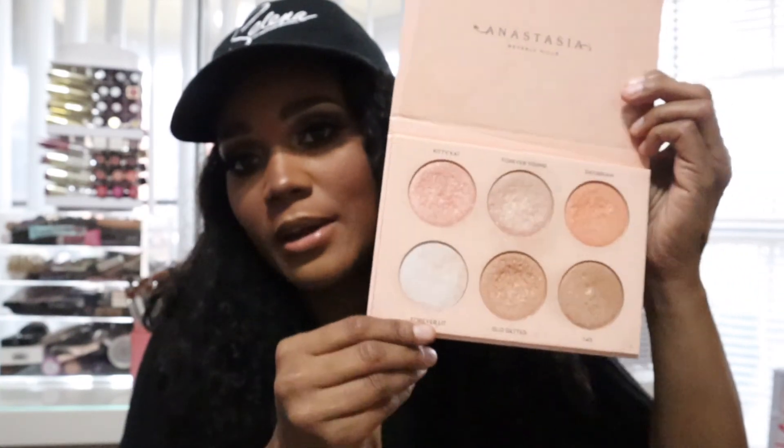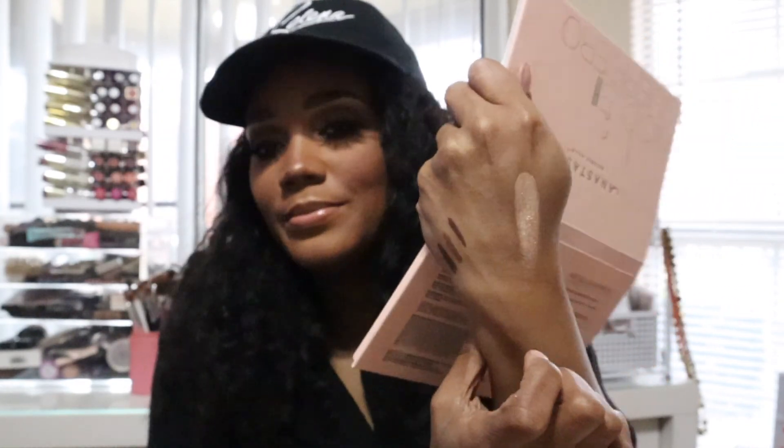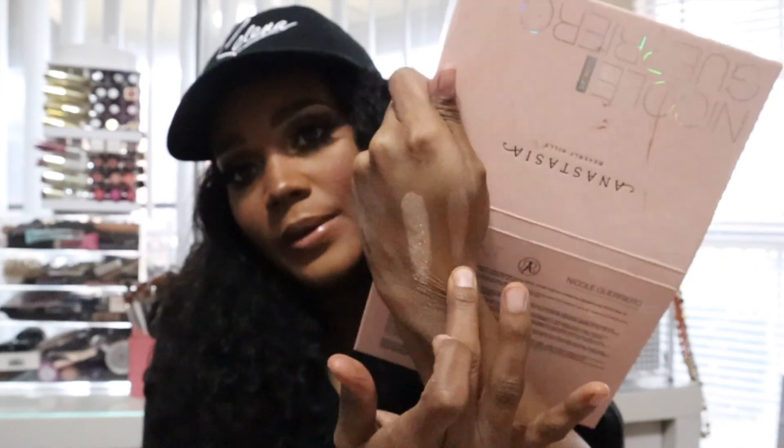I love highlighting, and one of my favorites is the Anastasia Beverly Hills Nicole Guerrero palette. You can pick it up at Ulta or the ABH website. It's limited edition but they brought it back, so I'm not sure how long it'll be in stock. My favorite shade is Glow Getter, and my second favorite is Daydream, which is a peachy color. Very pigmented and very pretty.